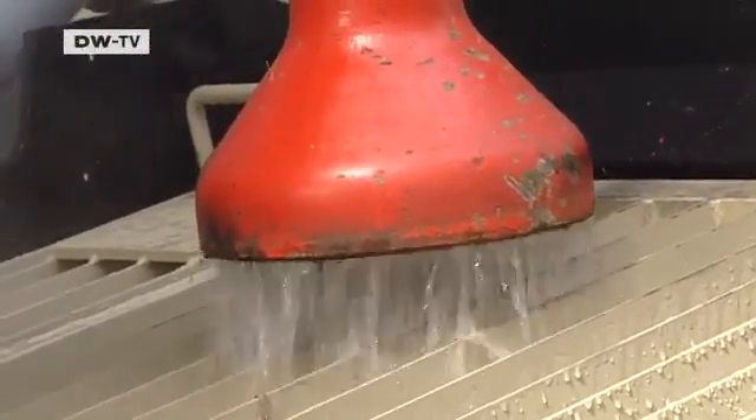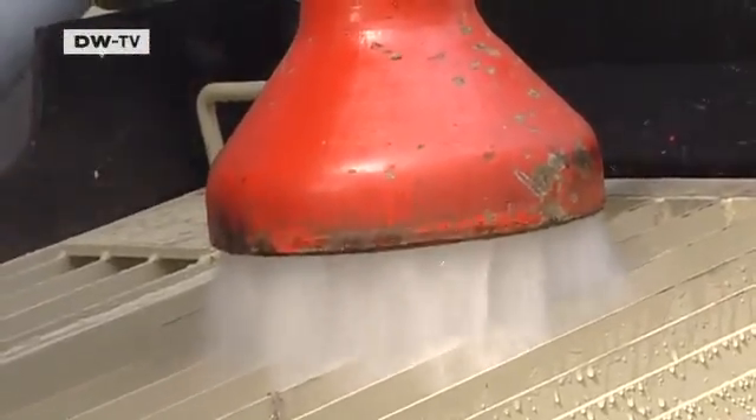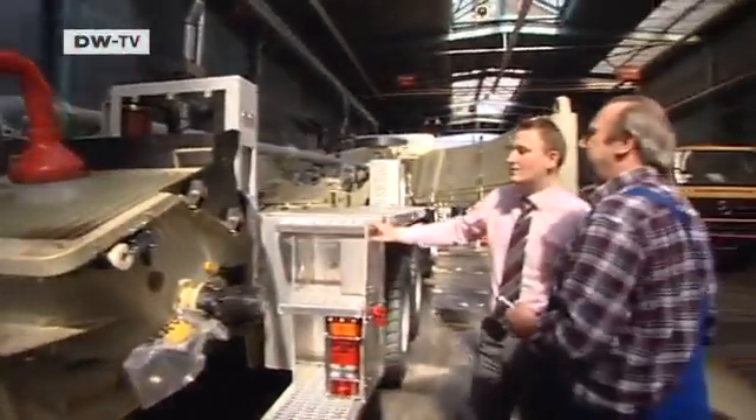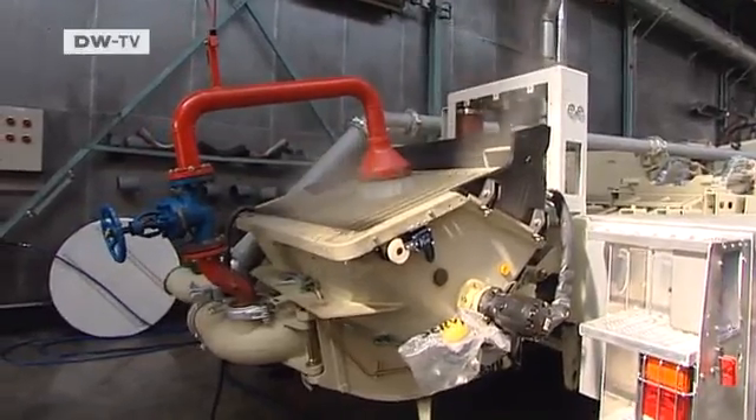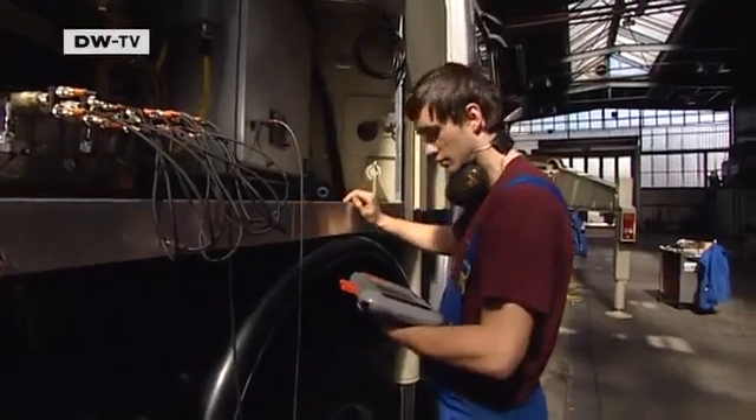Here, another pump is being tested. The one in Fukushima is working around the clock — two and a half thousand liters a minute. Fresh water, seawater, concrete — the pump can handle them all.